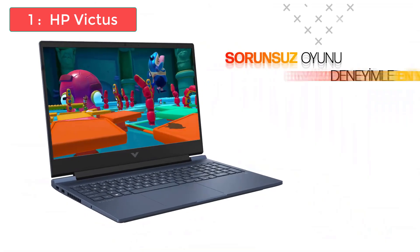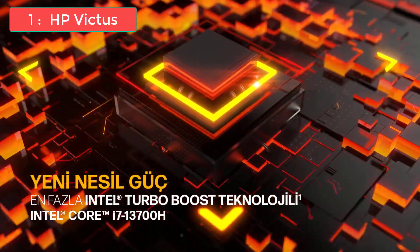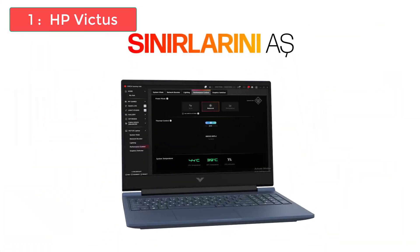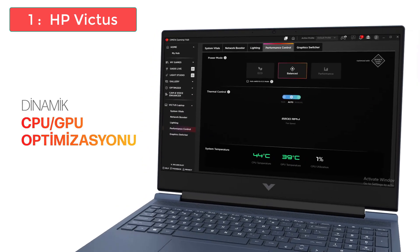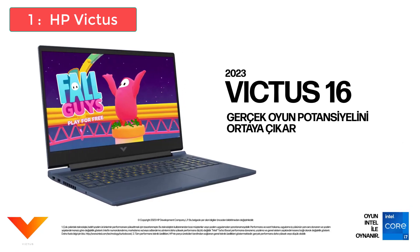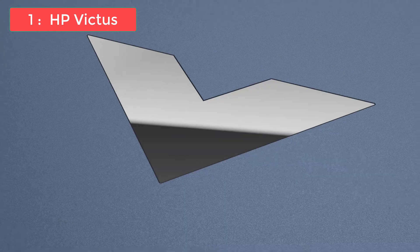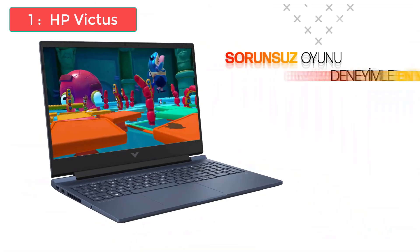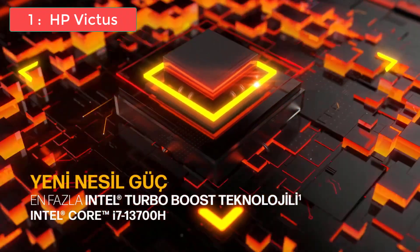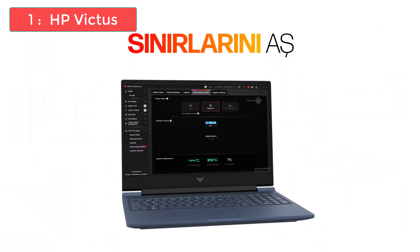It can handle pretty much any model you throw at it, from small student projects to complex professional designs with hundreds of parts. If you're a student, this GPU is honestly overkill for your current needs — but when you graduate and start working professionally, this laptop will still be more than capable for years to come. The Core i5-12450H processor is fast and efficient, with a turbo boost of 4.4 GHz, delivering excellent performance for all AutoCAD tasks. Drawing, modeling, and viewport manipulation are all smooth and responsive, and because AutoCAD relies heavily on CPU clock speed, you won't experience any bottlenecks.